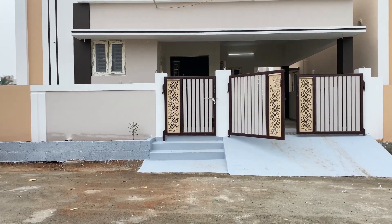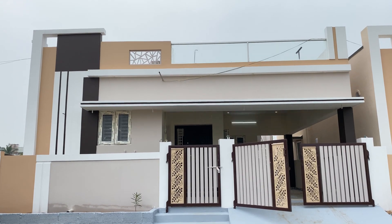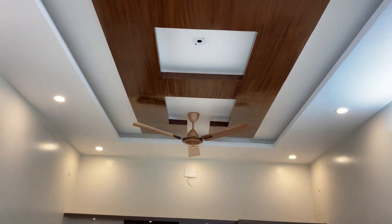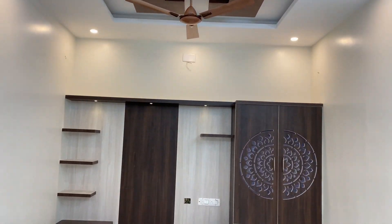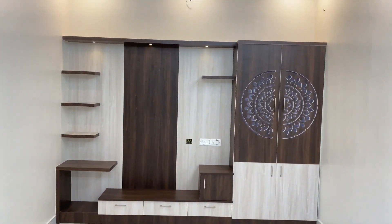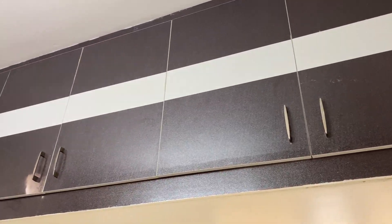Welcome back to Sureshi S. The elevation features Hermione painting work, toughened glass, and laser design. In the living hall, there is a false ceiling, TV unit with Pooja unit.